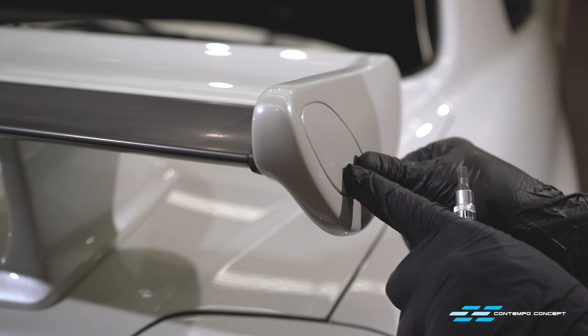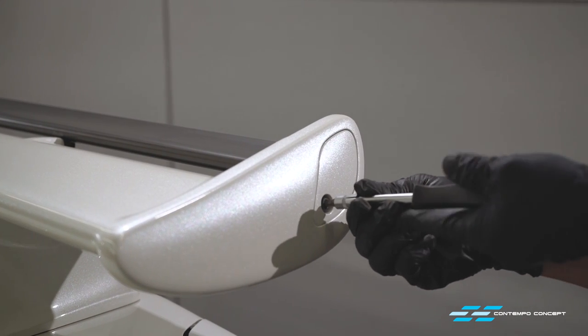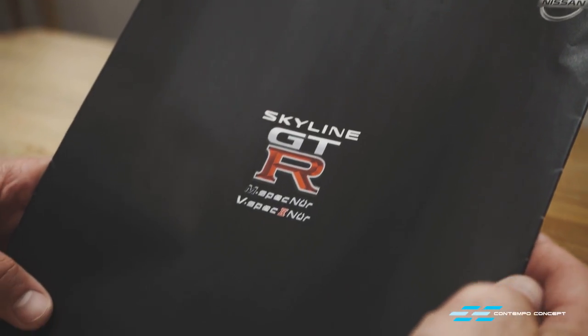With everything polished and cured, the rear wing can be fitted back in place. Undercarriage and exterior are all done now. Before we tackle the interior, let us show you another rare find — we got the car for the customer and we thought it would be nice to find him an original catalogue too.